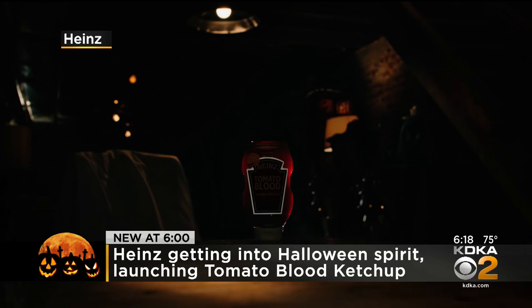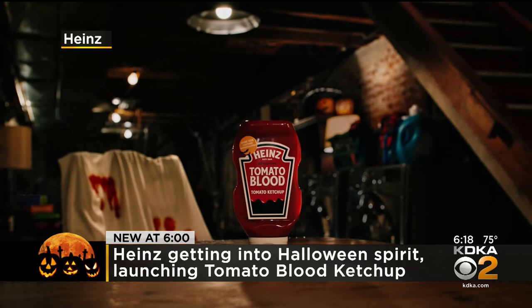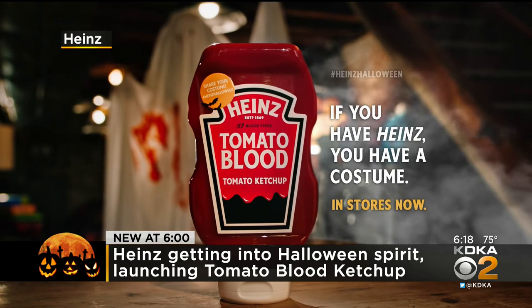No, it's not real blood, but some select bottles will get this makeover, which says 57 blood types. If this isn't scary enough, Heinz is also selling costume kits and masks, and you can check it all out online.